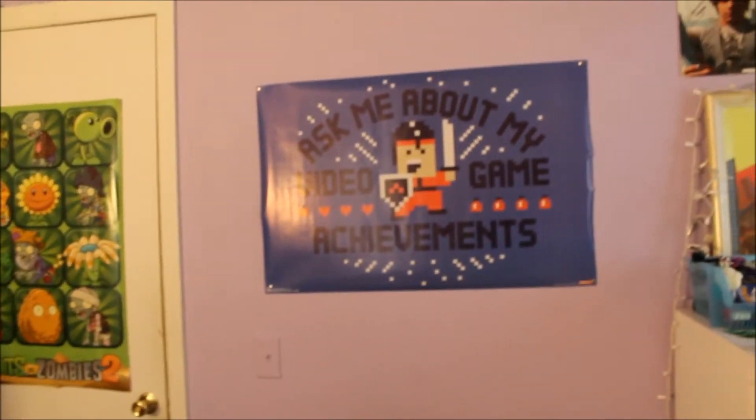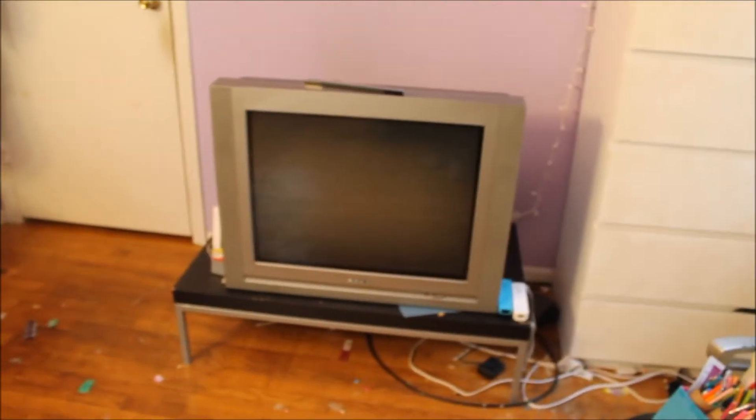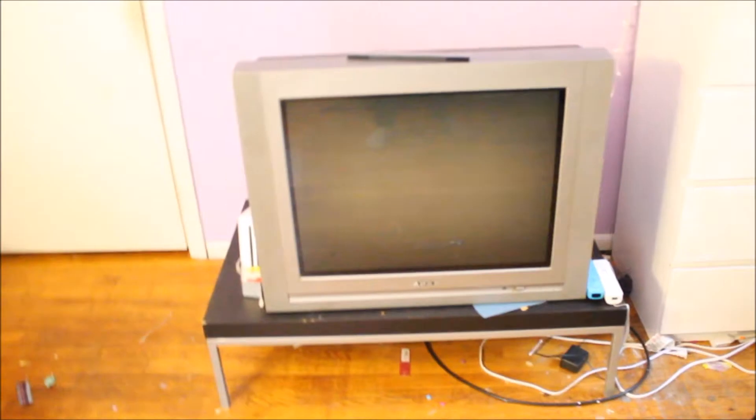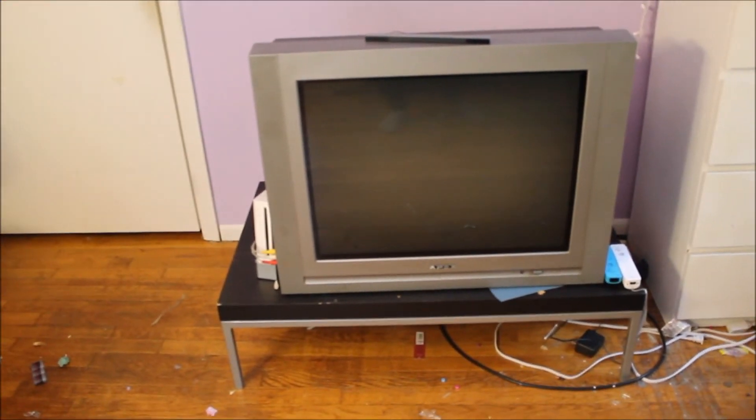Above here I have this poster because I need to fill this blank wall — it says 'Ask me about video game achievements.' And here's my TV. It's bigger in person and yeah, it's kind of old, but I have a Wii attached to it because I don't have cable. I only watch Netflix or Hulu Plus — because with Hulu Plus you can watch things the next day, and it's better than paying whatever for cable. So I usually just watch TV on Netflix or Hulu on my TV.